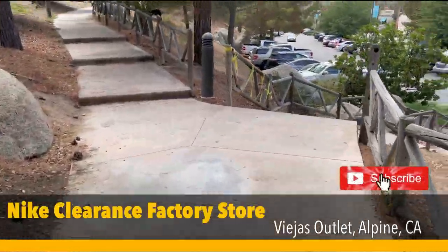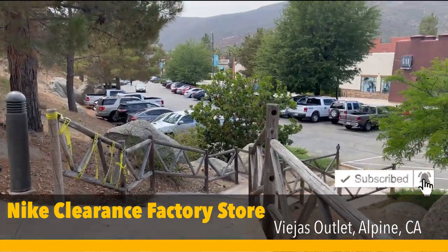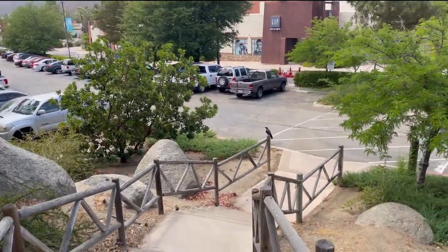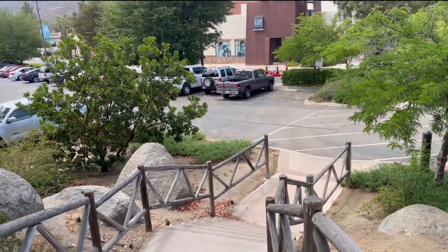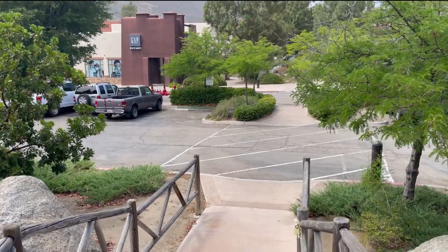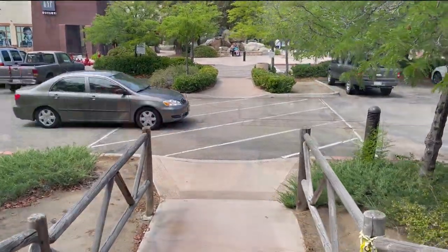Hi guys, we're back at the Viejas Outlet Center. We're going to go visit the Nike clearance store. We had to park up the hill — there's plenty of people this weekend. It's been a month since I've been back here, so let's go see what we got.